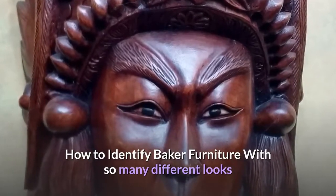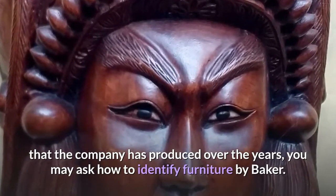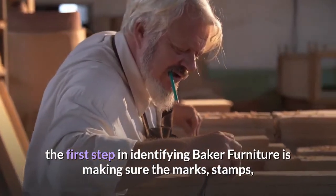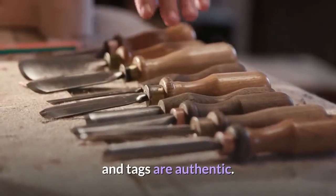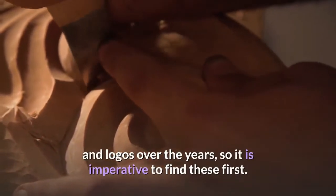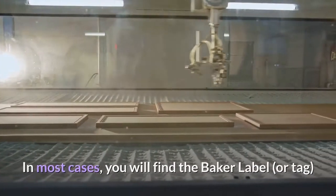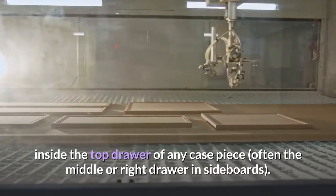With so many different looks that the company has produced over the years, you may ask how to identify furniture by Baker. Like most fine furniture, the first step in identifying Baker furniture is making sure the marks, stamps, and tags are authentic. Baker fine furniture used only a handful of labels and logos over the years, so it is imperative to find these first. In most cases, you will find the Baker label or tag inside the top drawer of any case piece, often the middle or right drawer in sideboards.